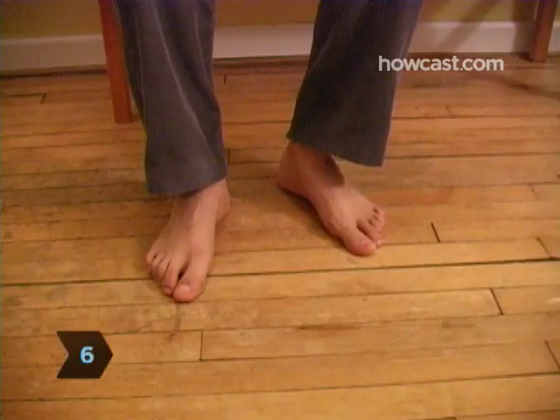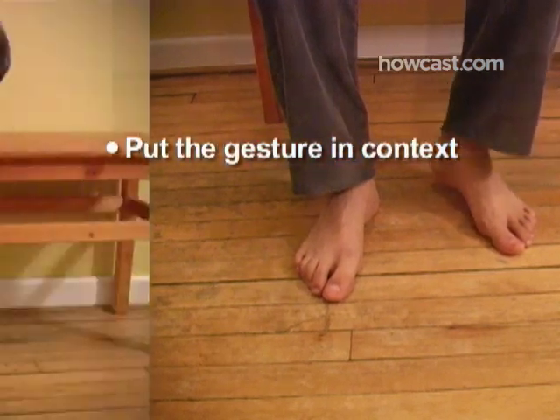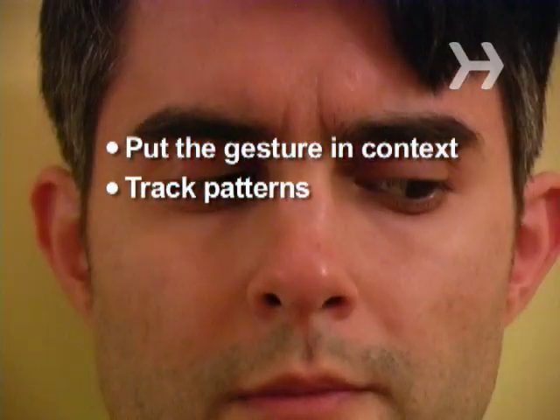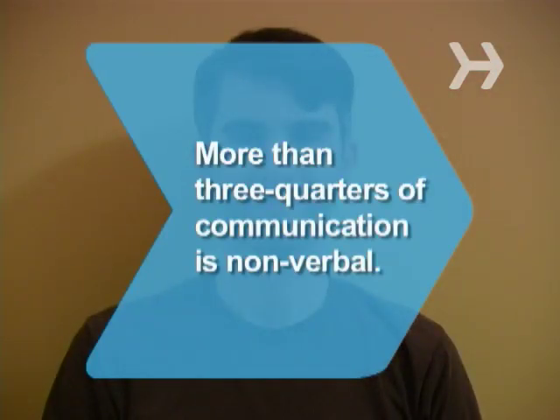Remember three rules. Put the gesture in context — a person may be tapping his foot because it's asleep. Track patterns, since some people are always fidgety. And study clusters: one sign of lying is not proof, but several make a good case. Did you know as much as 80 percent of communication is nonverbal?